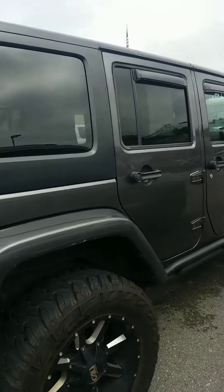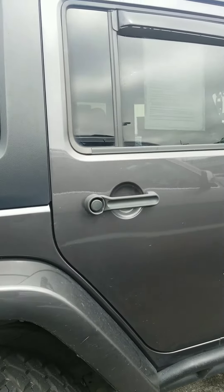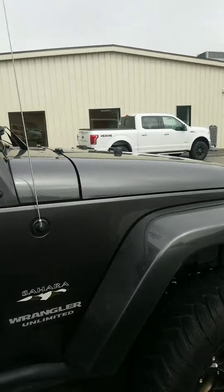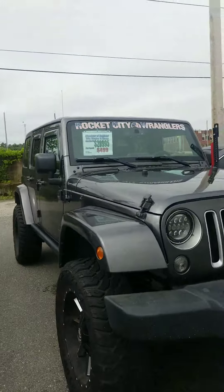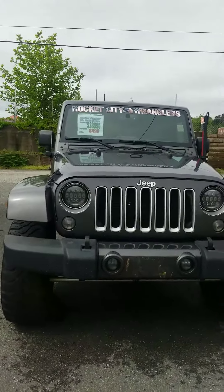It's got a couple scratches and so forth, but that's kind of typical on a Jeep — this has definitely been a Jeep. We are asking $28,995, which is below Kelly Blue Book retail.